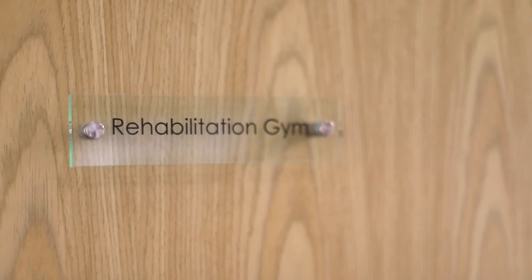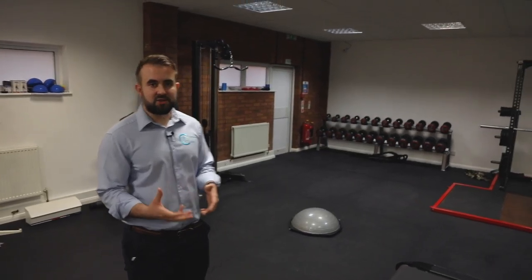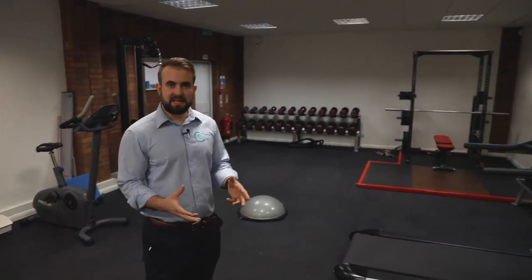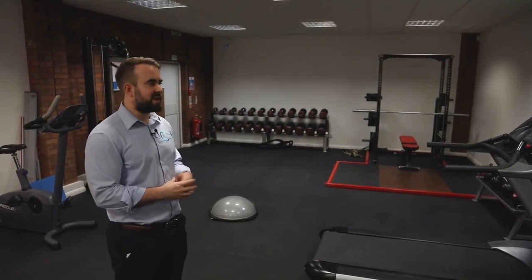This is where Sanchez works. He can either do personal training programs to develop fitness and strength, or it can be more rehabilitation-based — building up core strength after an injury. Whatever your needs are, we can cater for them here.